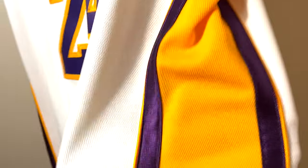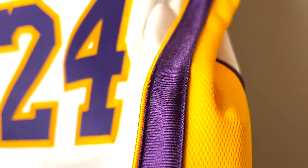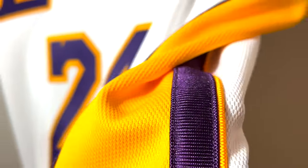As in my previous videos, the side panel here is yellow, not purple, and here is the shiny material stitched on both sides of the side panel. You can see it shines depending on the light — a very nice detail.